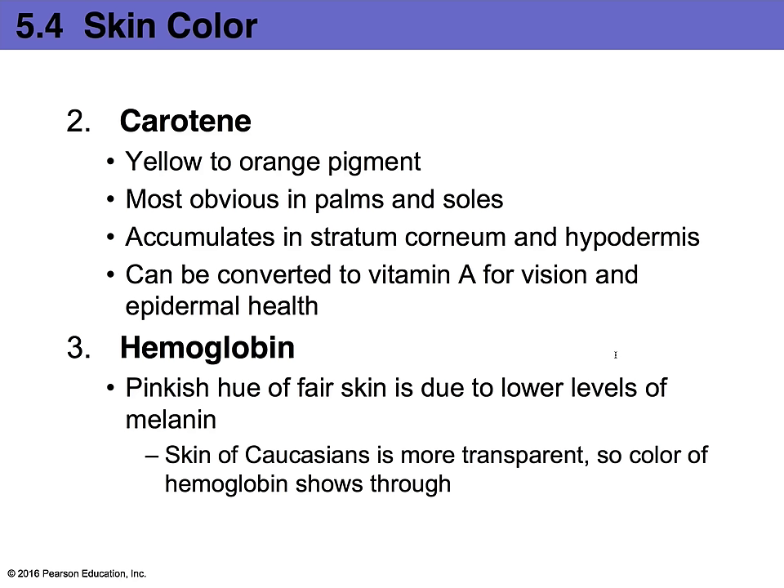Hemoglobin is the protein part of your red blood cell — the globin is the protein portion and the heme is the iron portion. Hemoglobin gives skin a pinkish hue that is easily visible on people with fair skin. When you look at Europeans, what makes their skin look reddish is the hemoglobin in the blood moving throughout their body — the capillary beds give them that pinkish hue, especially because they have less melanin.